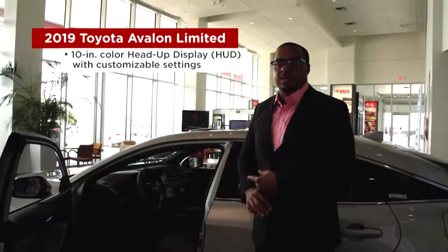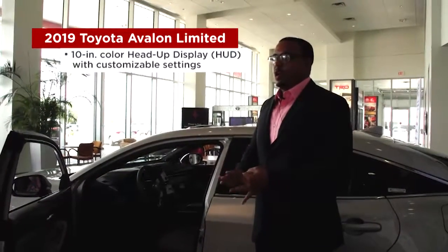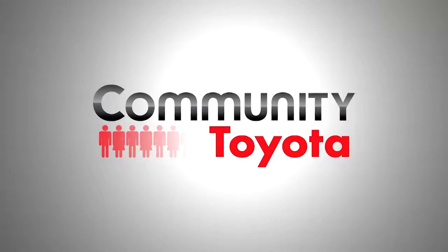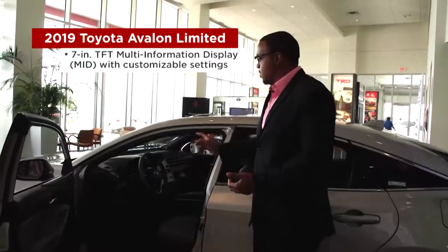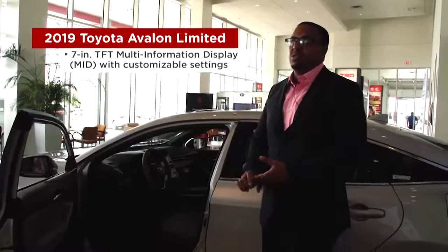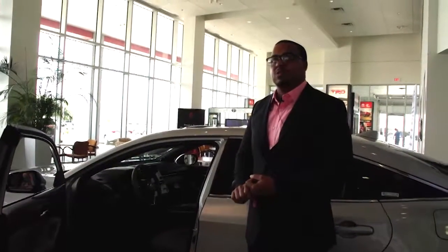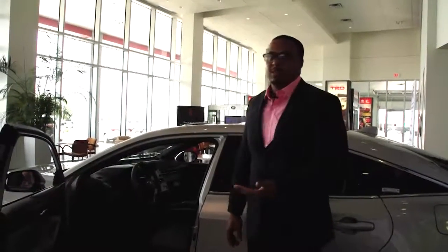You're going to have a 10-inch display inside your windshield — it's going to show your phone, your audio, turn-by-turn directions, and your speed as you're driving. You also have a 7-inch multi-informational display above your steering wheel, which will show you anything going wrong with your car, your lane departure alert, how far you want to be from a vehicle during dynamic radar cruise control, your average miles per gallon, and your odometer.